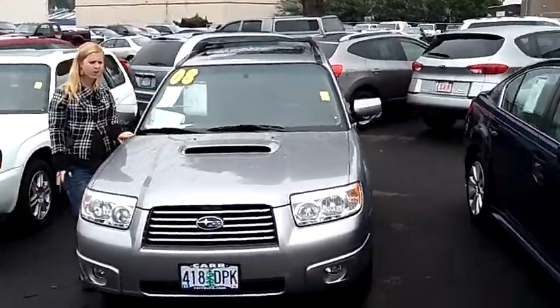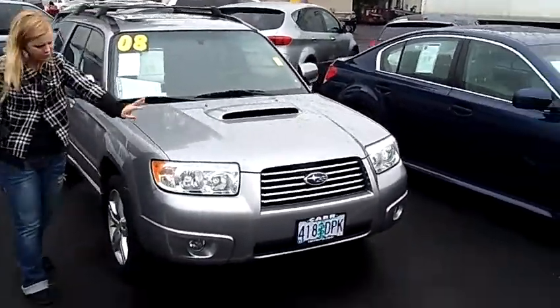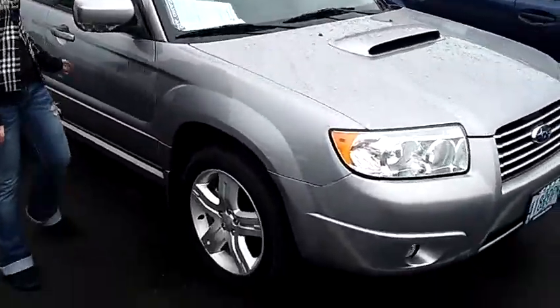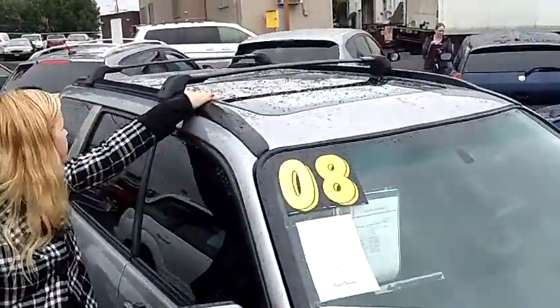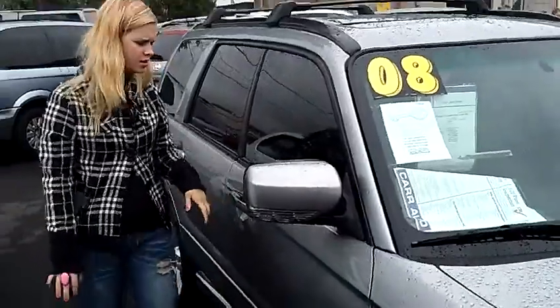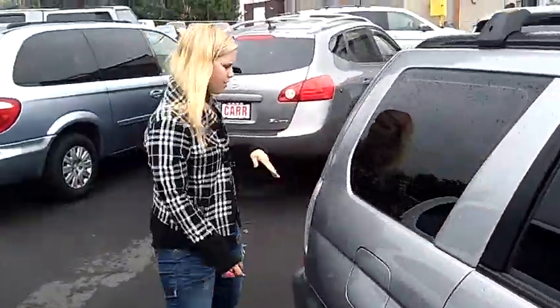It's a nice silver exterior vehicle. It has the nice hood scoop there on front, also the grille there in front. Nice, shiny, classic Subaru alloy rims. It has the extra-wide moon roof here on top, as well as the roof rack. It has the turn signal here on the mirrors, a little added feature. It has the privacy glass that wraps all the way around the vehicle.